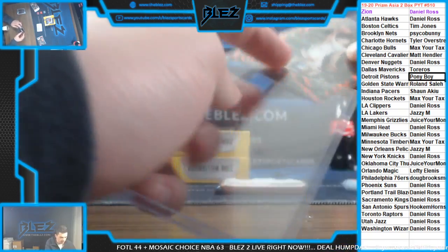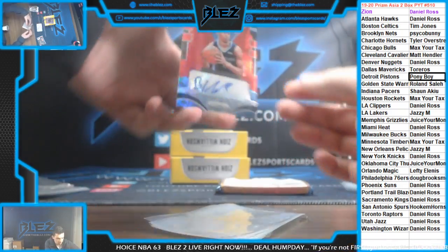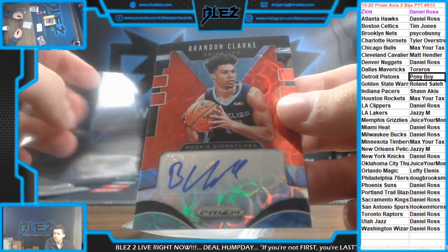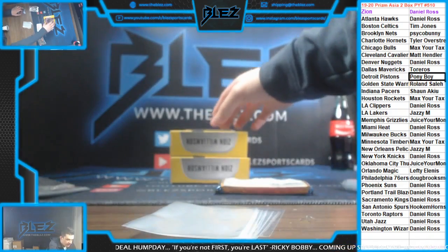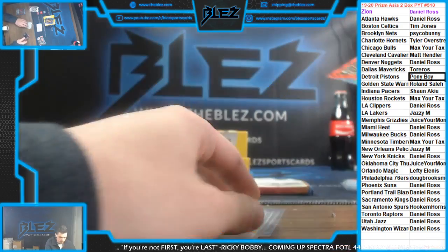Rookie autograph — it's a good one. Brandon Clark rookie autograph for the Grizzlies for Juice. Number to 88 — Josh Jackson for Memphis. Getting it all.